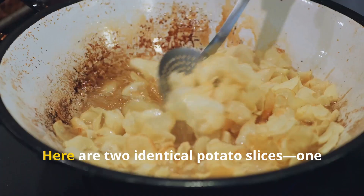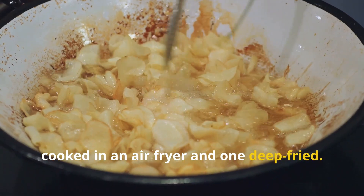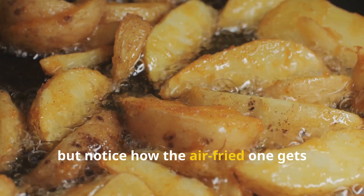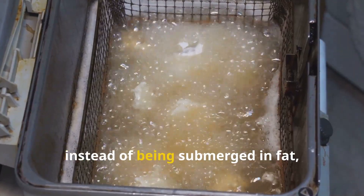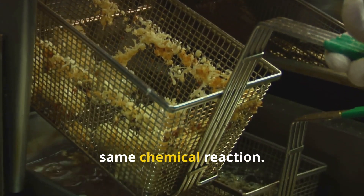Let's put this to the test. Here are two identical potato slices — one cooked in an air fryer, and one deep-fried. As you can see, both turn golden. But notice how the air-fried one gets crispy without soaking up oil. That's because instead of being submerged in fat, it's just using hot air to trigger the same chemical reaction.